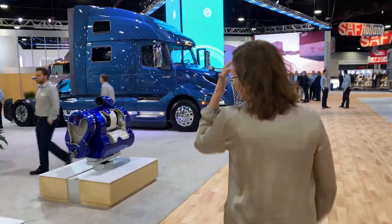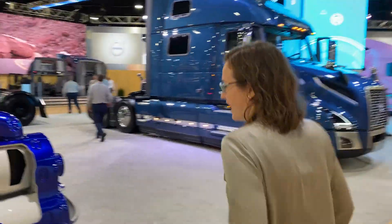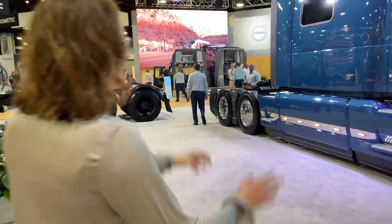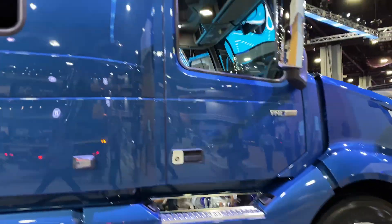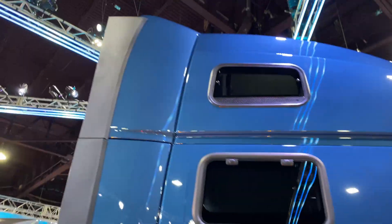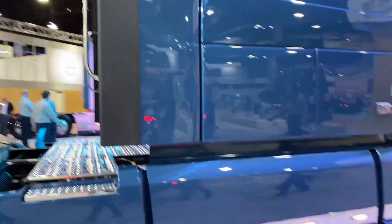Now let's take a walk over to the cutaway cab so it's a little easier to see the inside. And as we walk over there, I have to show you some really cool stuff. This is our VNL 860 — our 77-inch sleeper, the biggest sleeper that we offer. The king of the road, as I like to call it.